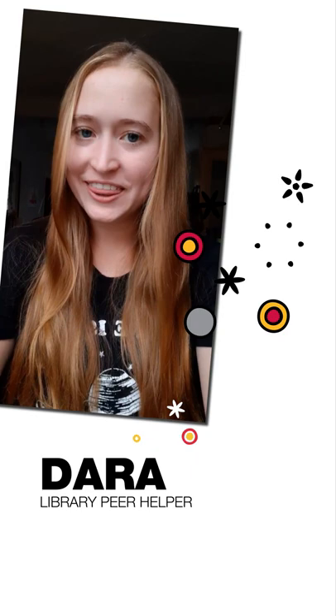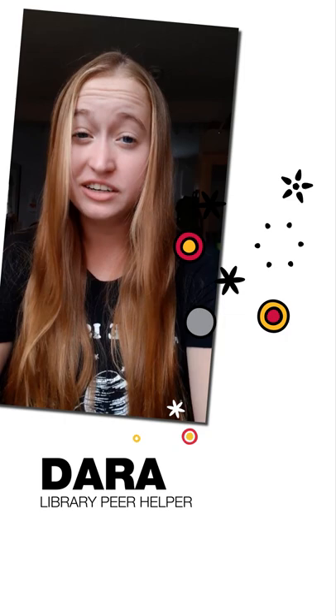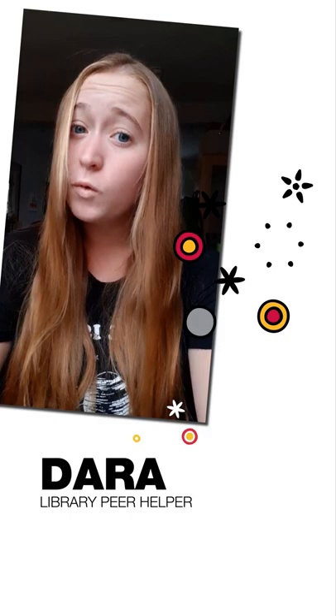Hi, I'm Dara. I am in my third year of biomedical sciences and I am also a learning peer helper. My top tip for studying for exams is to try to start early and prioritize the content that either hasn't been tested on or was the most difficult.